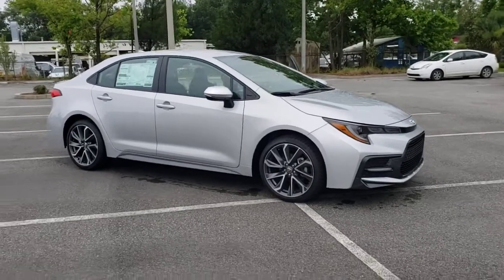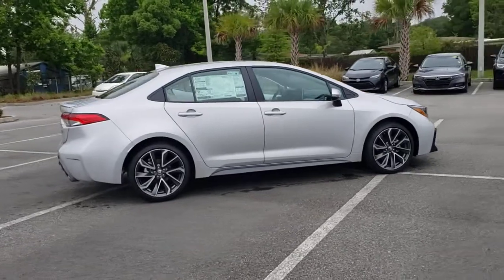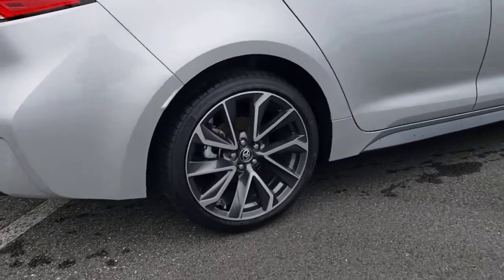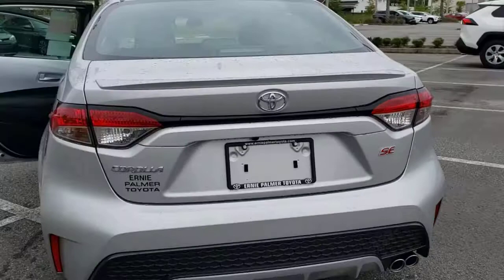Hop into the 2021 Toyota Corolla. Prepare to take your driving pleasure to new heights and enjoy the best of modern efficiency and style. You'll love the advanced safety features, quiet cabin, and responsive handling this vehicle has to offer.